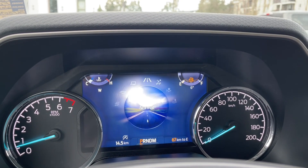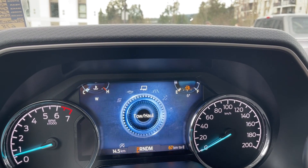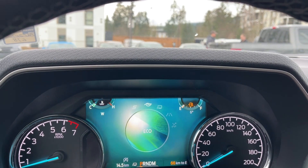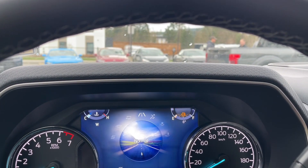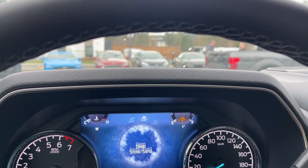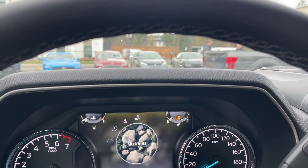As your road conditions and weather change, you can adapt using drive modes. Dialing through: Normal, Tow/Haul, Eco, Sport — and you can see the highlight at the top change as well. Going the other way, you get into Slippery, Deep Snow/Sand, and Mud Ruts.